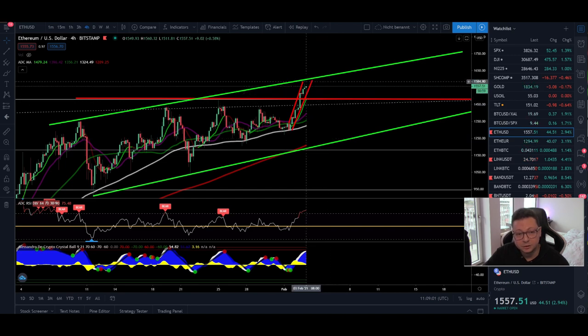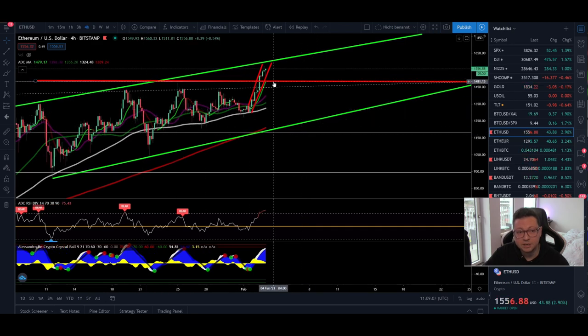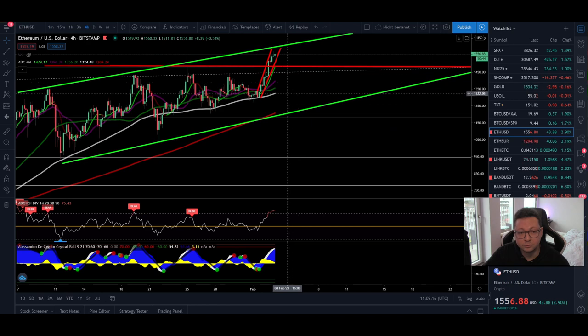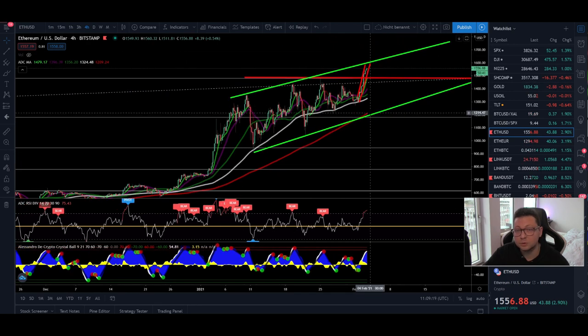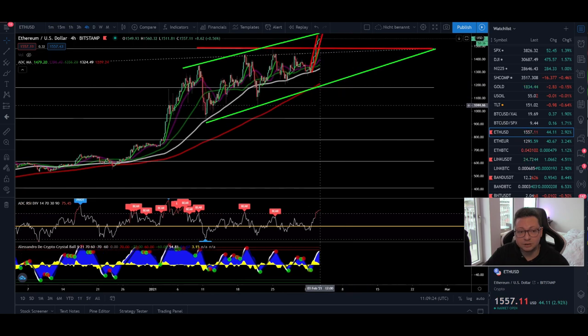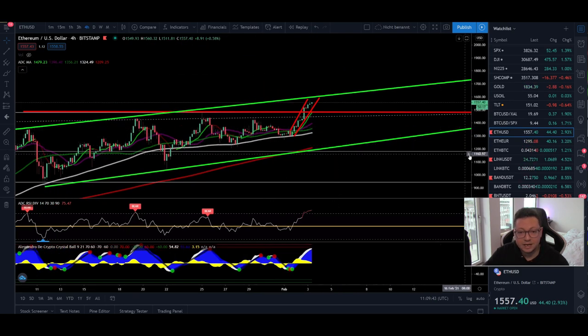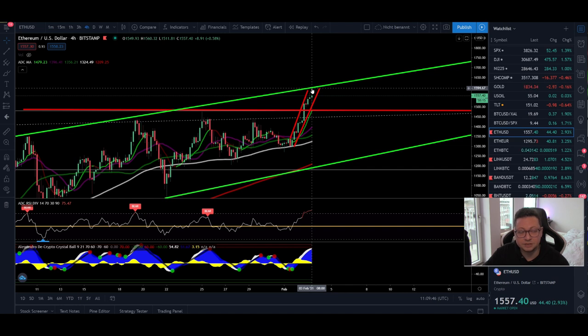Even though I'm very bullish on Ethereum and it looks like we could break out to the upside towards $2,000, keep in mind we are still within this channel. As long as we don't see a clear breakout and confirmation that $1,600 is the new support, we could fall again towards $1,200. If that support doesn't hold, we might see a bigger correction towards the beginning of this channel — our previous resistance now acting as strong support at $950. So we have to wait for a clear breakout and confirmation above $1,600 before going all in on Ethereum.